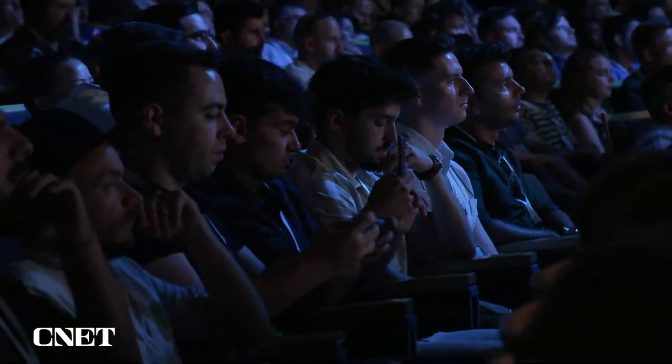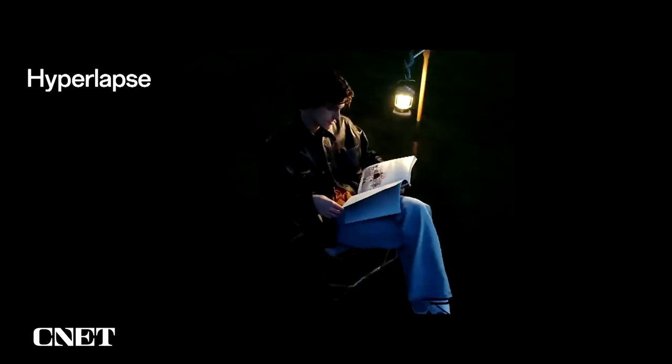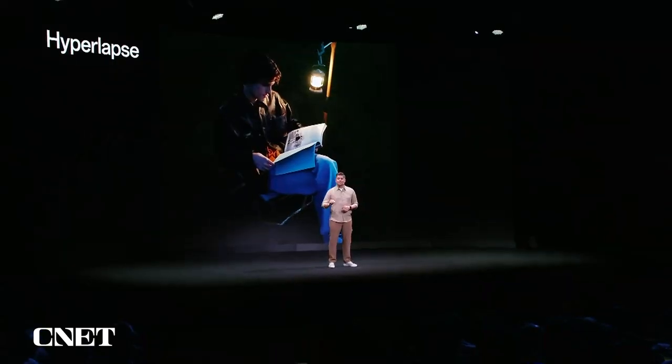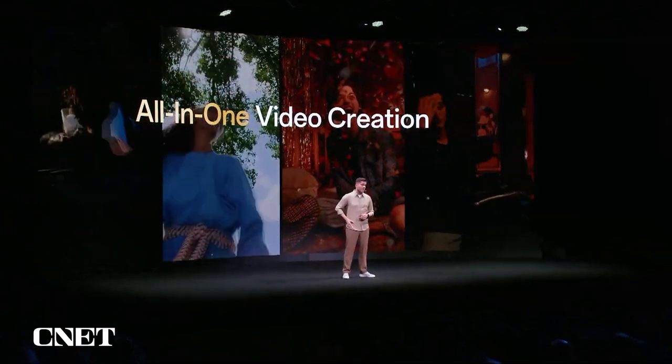And hyperlapse videos in slow motion at night — how cool is that? This is the all-in-one video creation tool in your pocket.